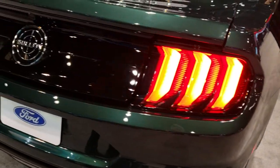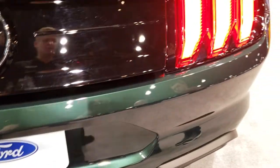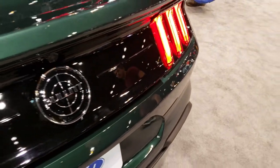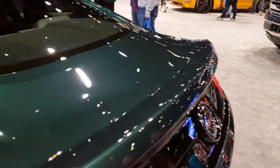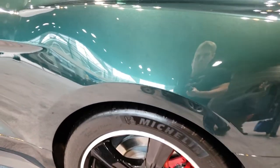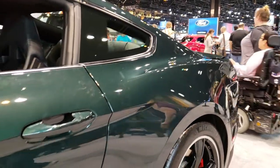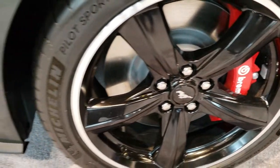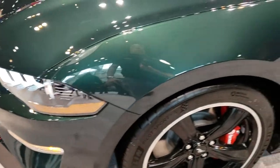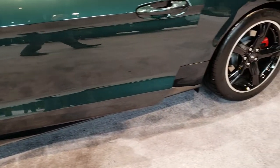The car has a really cool Bullitt logo on the back, and of course the sequential tail lamps. It's really a good looking car all the way around, inside and out. In just a second we'll hop inside. It has the Brembo brakes in the front, so it's not just for looks — it's definitely got some performance aspects to it.